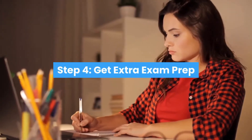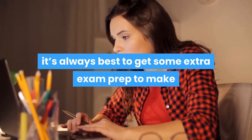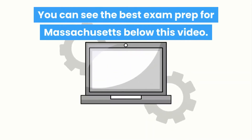Step 4: get extra exam prep. Before you schedule the Massachusetts state exam, it's always best to get some extra exam prep to make sure you're fully prepared to take the examination. You can see the best exam prep for Massachusetts below this video.